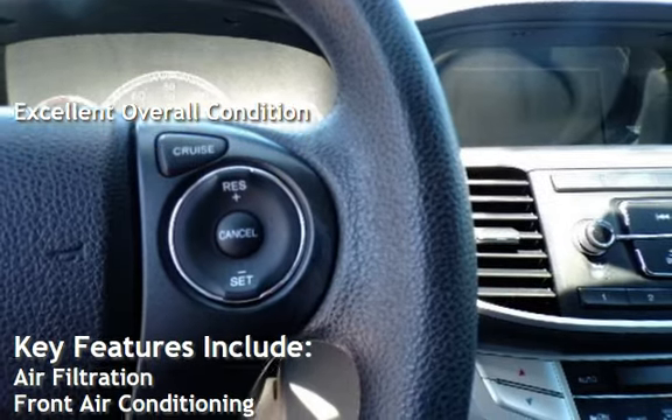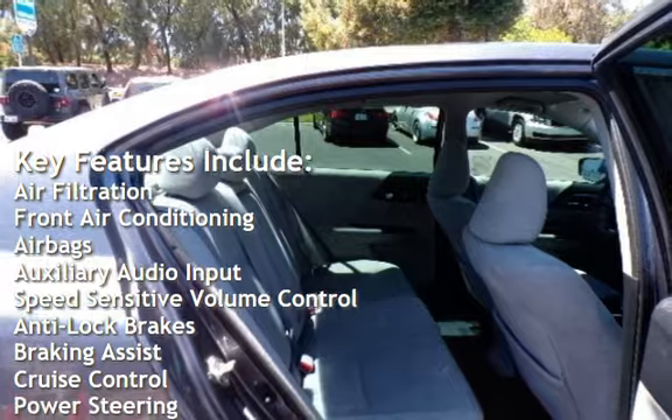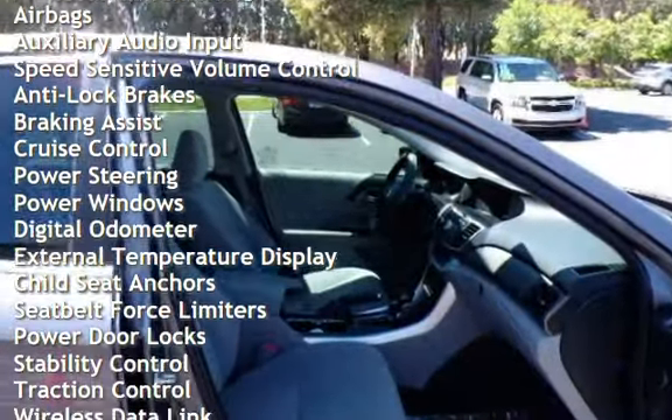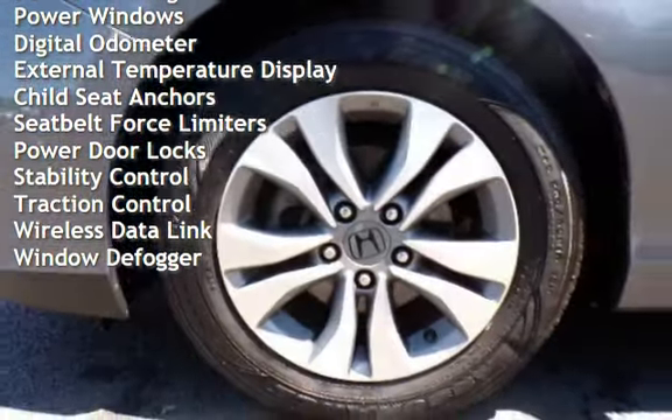Key features include air filtration, front air conditioning, airbags, auxiliary audio input, speed-sensitive volume control, anti-lock brakes, braking assist, cruise control, power steering, power windows, and digital odometer.